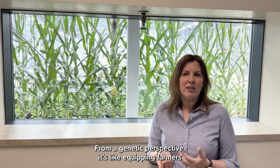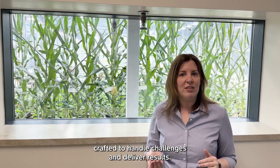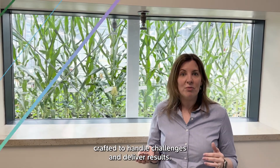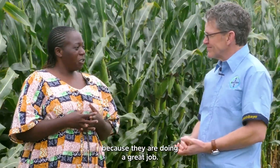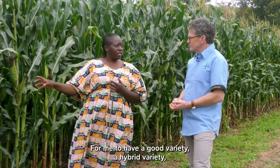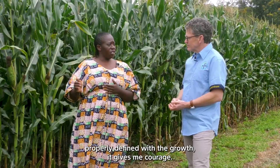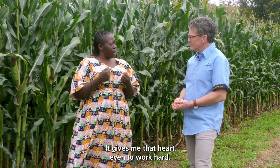From a genetic perspective, it's like equipping farmers with seeds that have the best possible start, scientifically crafted to handle challenges and deliver results. I treasure the scientists because they are doing a great job. For me to have a good variety — a hybrid variety, properly defined with the growth — it gives me courage, it gives me the heart to even work hard.